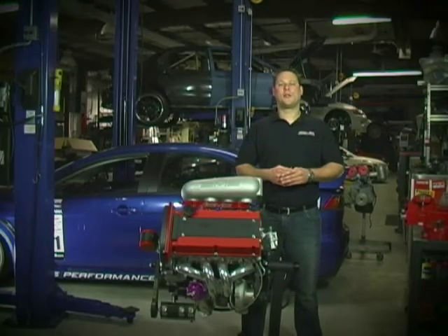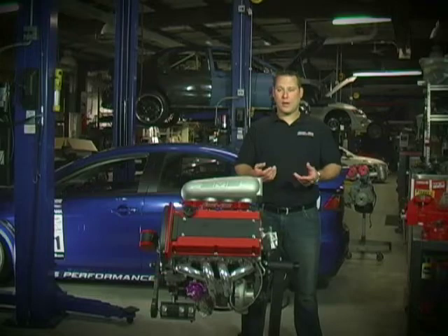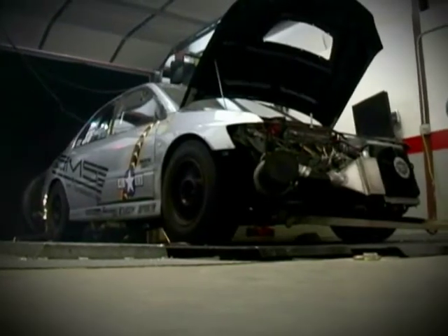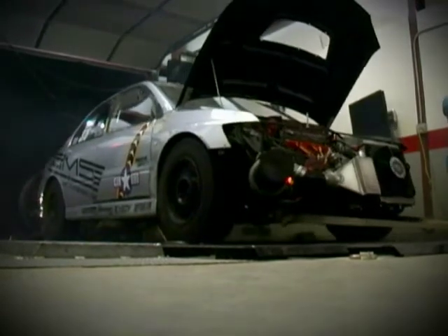According to the rules, all boosted engines would have their displacement multiplied by 2. Right away I knew this was an advantage for us. We set a lofty goal of making 1,000 horsepower. Normally this isn't an issue since we've made over 1,100 wheel horsepower on our chassis dyno using a leaded high octane fuel.